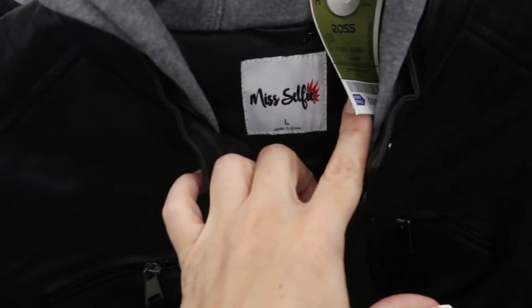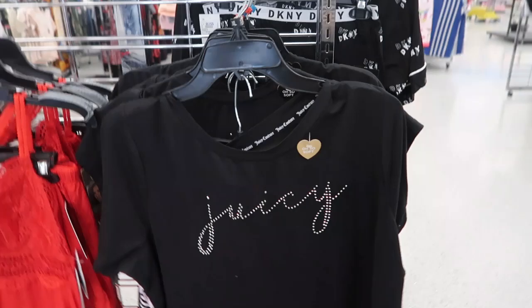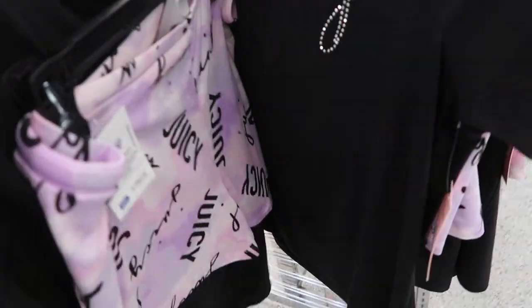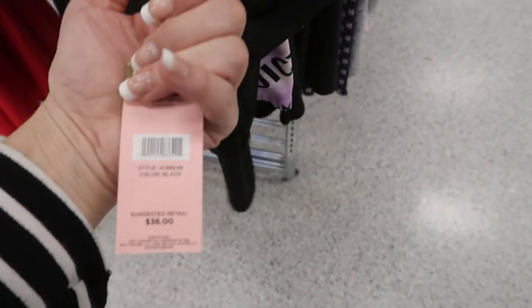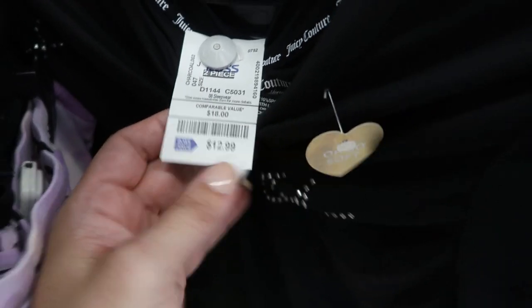There are a few of these faux leather jackets — really cute details with a little gathering at the wrist and it has a sweatshirt hood. It's by Miss Selfie and it's $16.99. They have a Juicy Couture pajama set — you get the top and the shorts. It retails for $36 and it's $12.99.